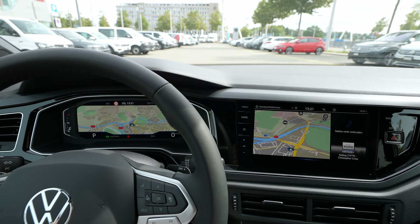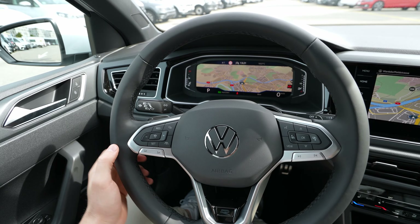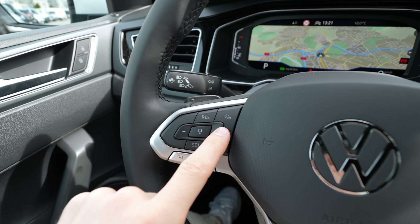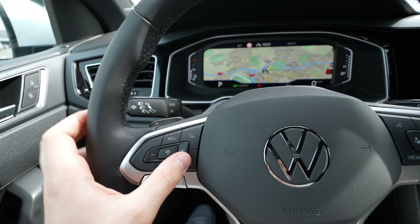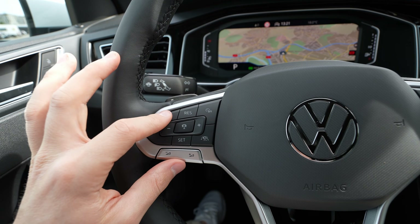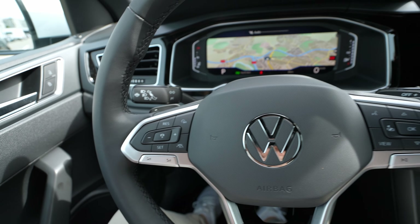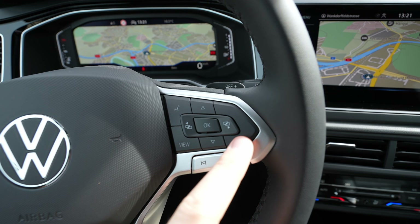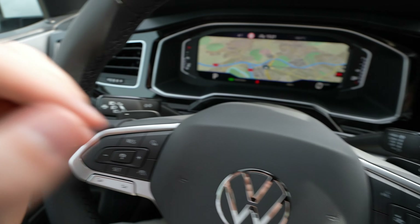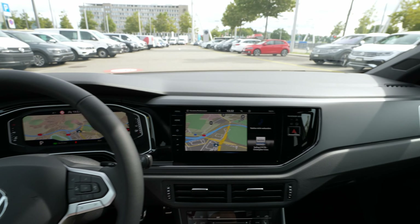The steering wheel has great grip and quality — I didn't expect this level in a Polo, but this is a top trim version. There's a new Airline logo on the steering wheel. Buttons are classic but easy to use: cruise control, IQ Travel Assist from Volkswagen, volume physical buttons, voice command, radio/station change, manual gear shift paddles, and of course manual steering wheel adjustment up, down, forward, and backward.